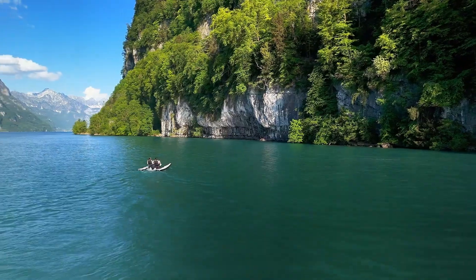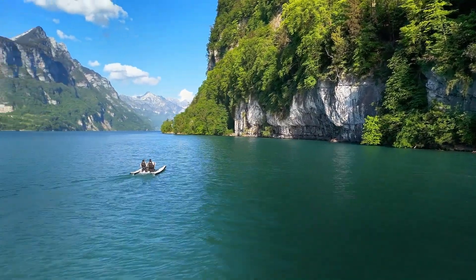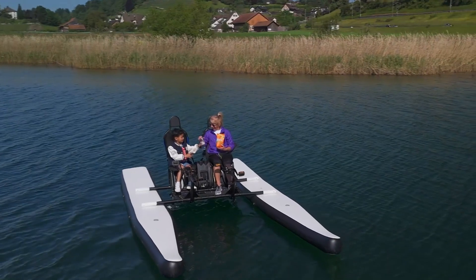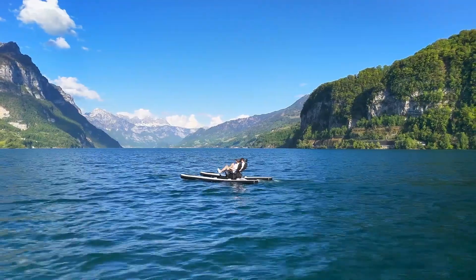With 70 liters of splash-proof storage beneath the seats, your essentials stay dry throughout your adventure. Weighing 110 kg, the Otter OT4 folds down to a compact 140 x 114 x 60 cm for easy storage, making it the perfect, versatile watercraft for explorers and water enthusiasts alike.